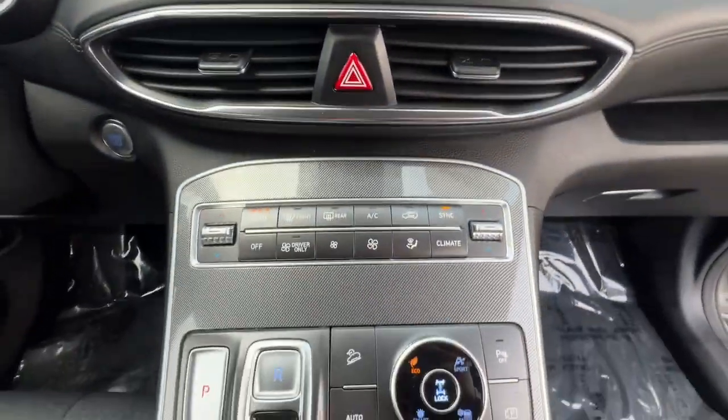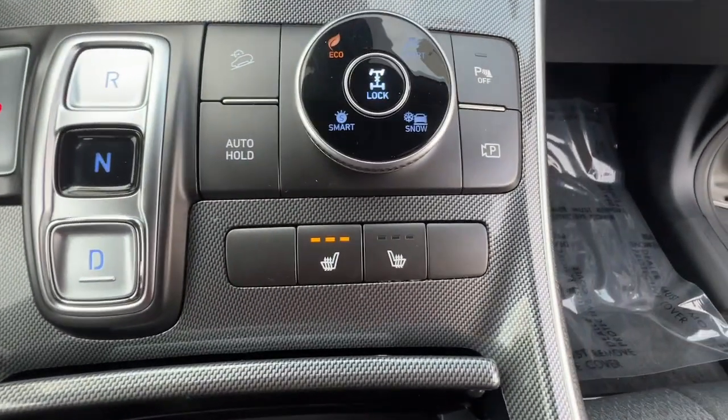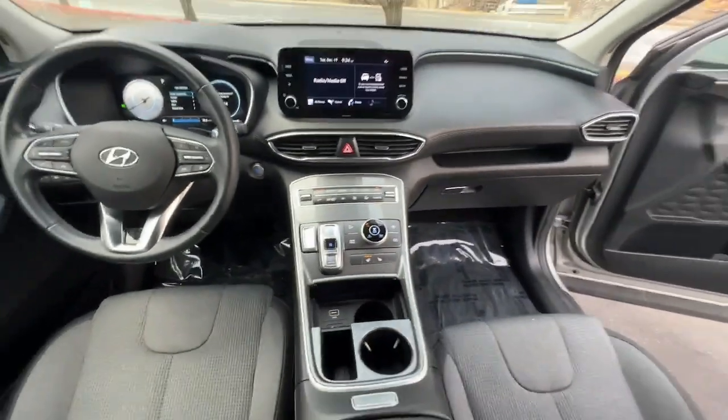Make getting from point A to point B a thing of beauty in this refined and capable Santa Fe. Come in for a fun and easy test drive.